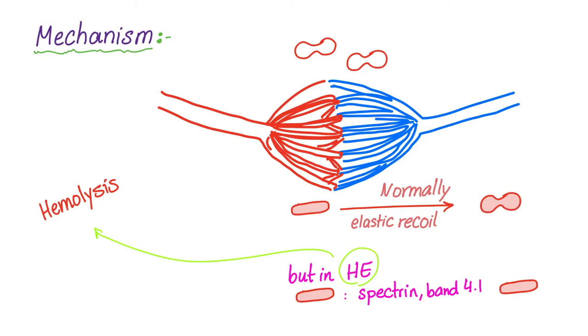However, in hereditary elliptocytosis, there is a defect in spectrin and band 4.1. So these elongated red blood cells don't have elastic recoil to go back to the normal shape. They are stuck with this shape, and this will lead to hemolysis.